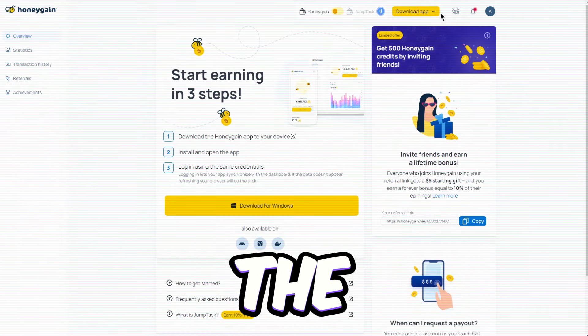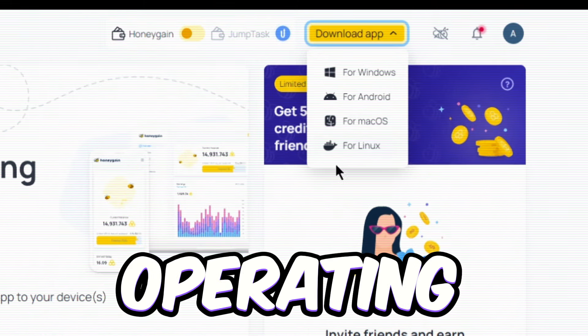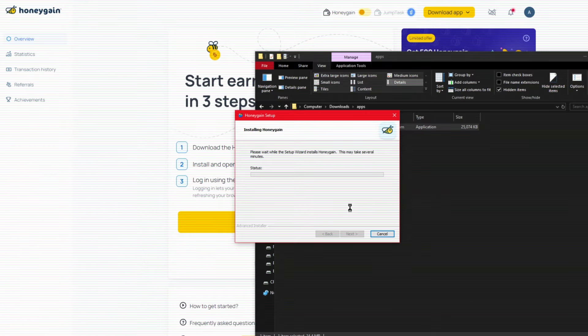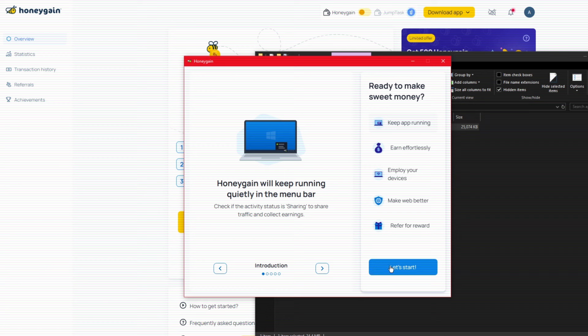Next, download and install the app on your device. Just make sure to choose the right version for your operating system — Android, Windows, Linux, or Mac OS. Once that's done, follow the installation prompts and be sure to read and accept the terms of use. After the installation, log in using your credentials to sync everything up.